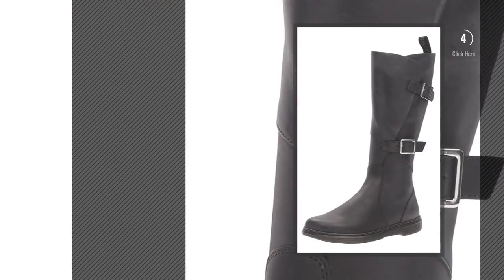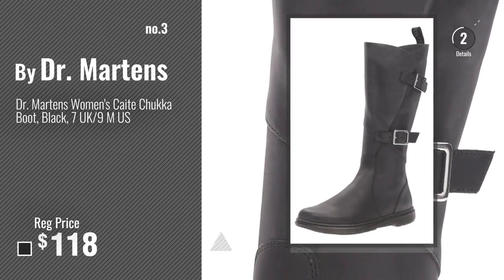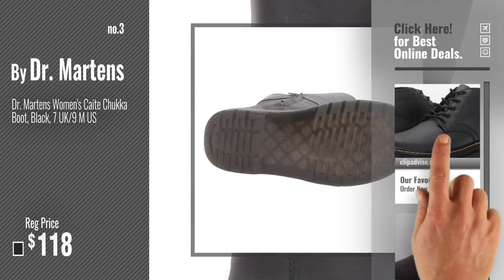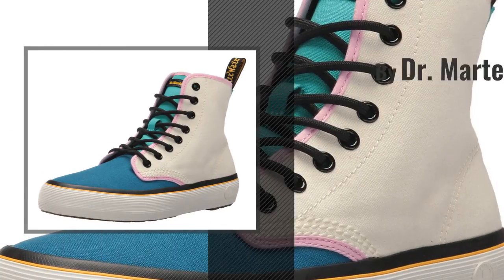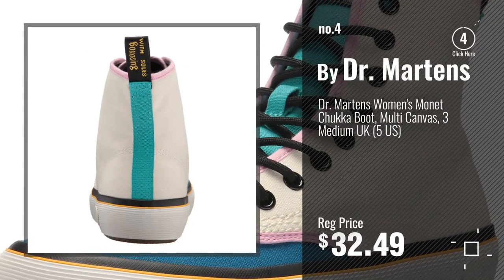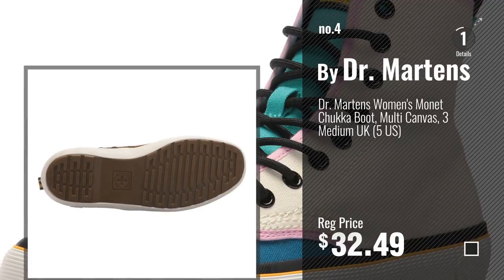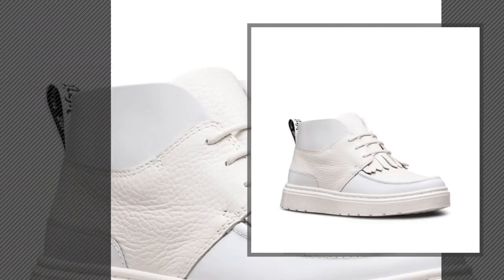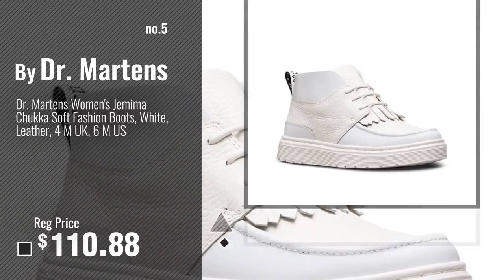Number 3: get your favorite Dr. Martens chukka boot now — just click the circle in the corner. Number 4. Number 5, also by Dr. Martens.